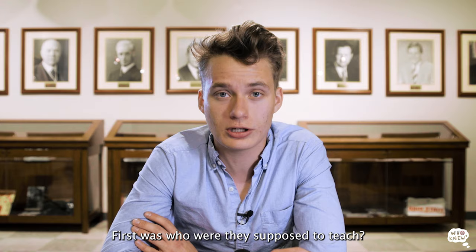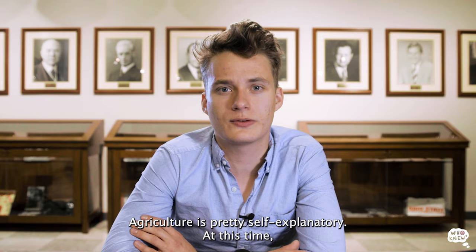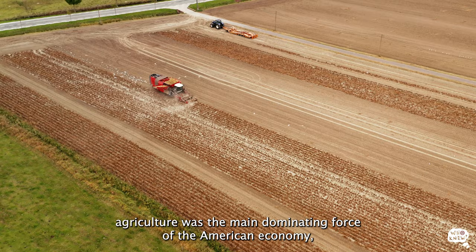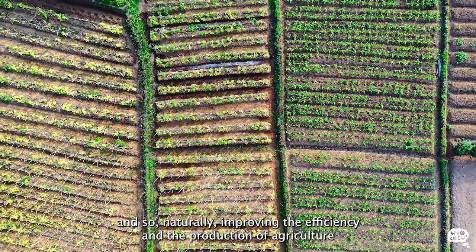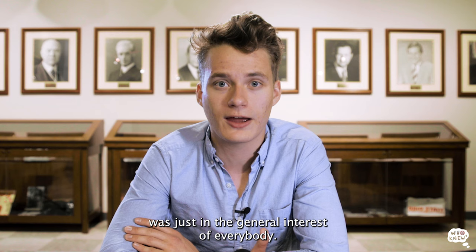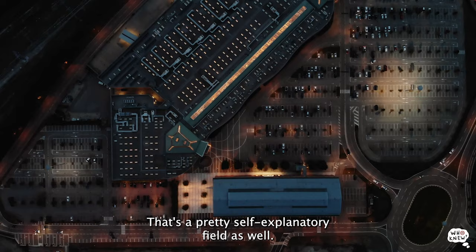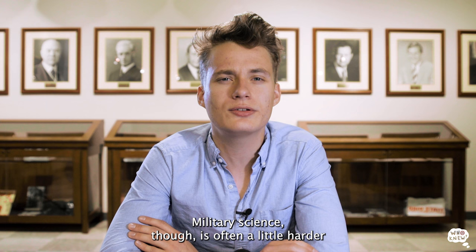First was who they were supposed to teach: the sons and daughters of toil. And they were supposed to teach them three main skills: agriculture, the mechanical arts, and military science. Agriculture is pretty self-explanatory — at this time, agriculture was the main dominating force of the American economy, so improving its efficiency and production was in the general interest of everybody. Mechanical arts may sound strange, but is really just what we today call engineering.